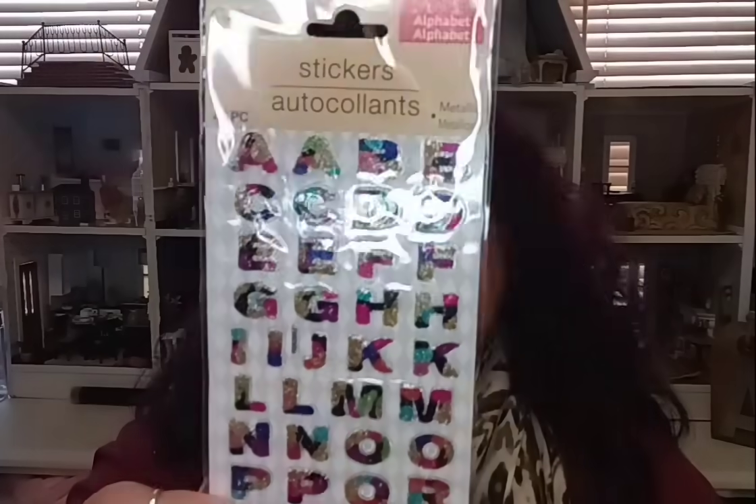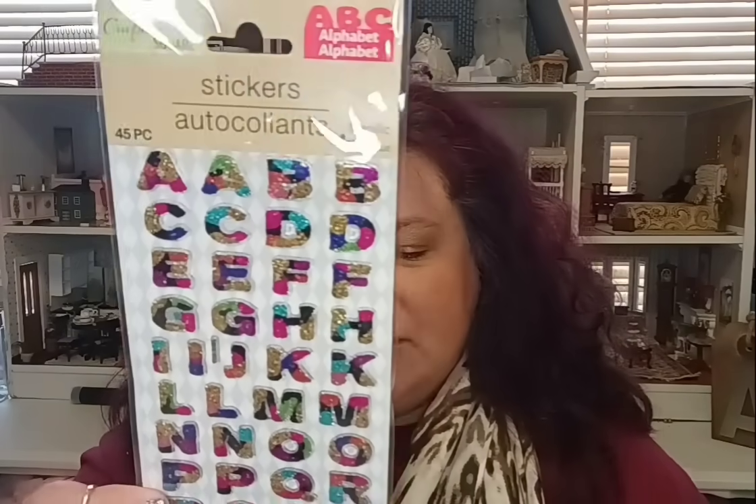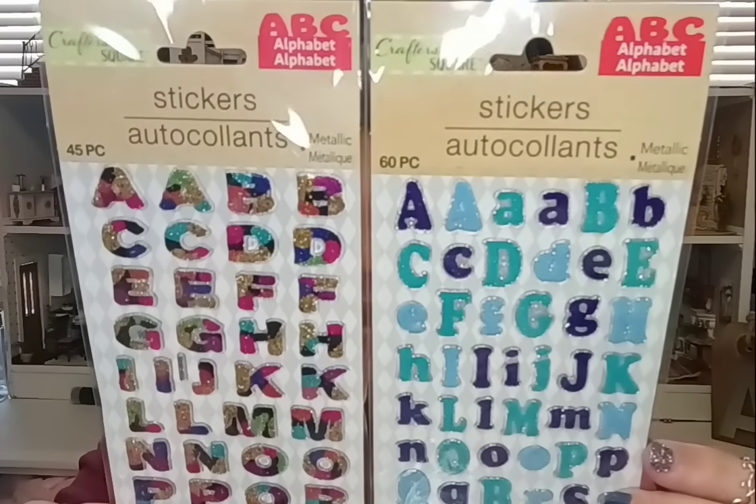The first things I want to share are from the crafting department. They have some new stickers — I was really excited about these. They have three different kinds and I only bought two. These stickers are 45 pieces each and they are ABC alphabet. The first one has a glitter to it, really cool looking. Then there's one with a navy blue and green color. They also had a third one with a foodie theme that I didn't really like. If you're looking for letters on a budget — because you know how pricey letters can be at Michaels, Hobby Lobby, or Joann's — check these out at Dollar Tree.